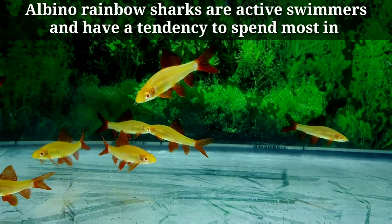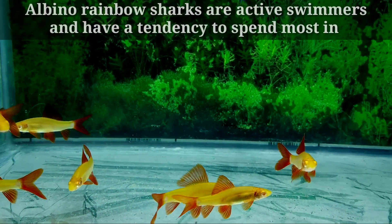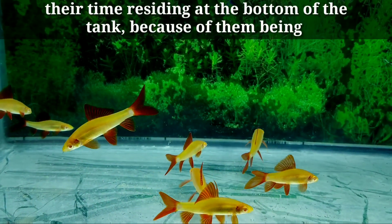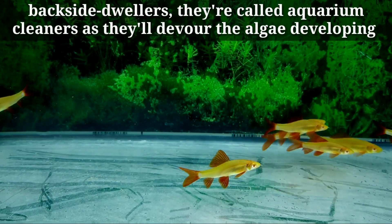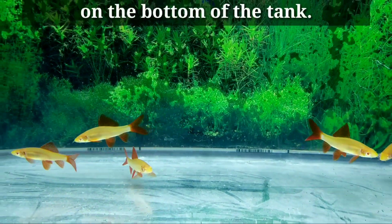Number two: typical behavior. Albino rainbow sharks are active swimmers and have a tendency to spend most of their time residing at the bottom of the tank. Because of them being bottom-dwellers, they were called aquarium cleaners, as they will devour the algae developing on the bottom of the tank.